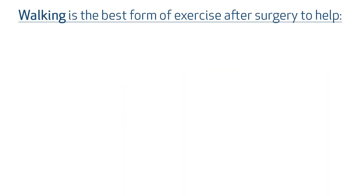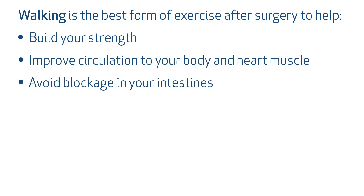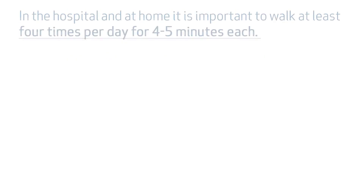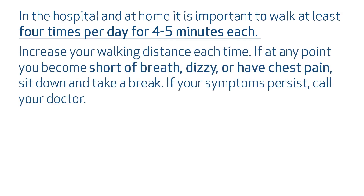Walking is the best form of exercise after surgery to help build your strength, improve circulation to your body and heart muscle, avoid a blockage in your intestines, and help your body naturally remove the extra fluid you may still have from the surgery. In the hospital and at home, it is important to walk at least four times per day for four to five minutes each. Increase your walking distance each time. If at any point you become short of breath, dizzy, or have chest pain, sit down and take a break. If your symptoms persist, call your doctor.